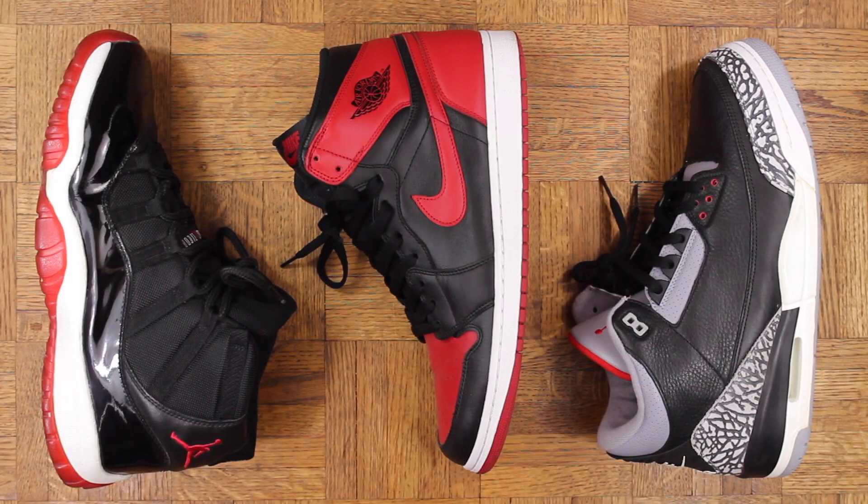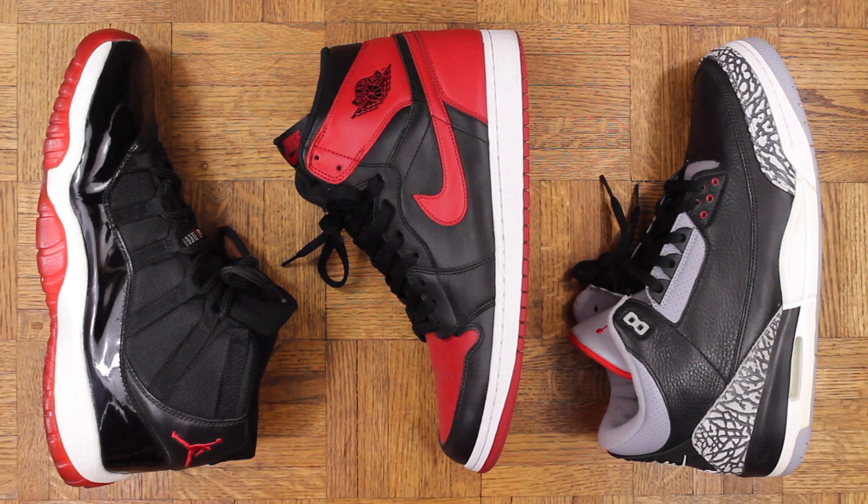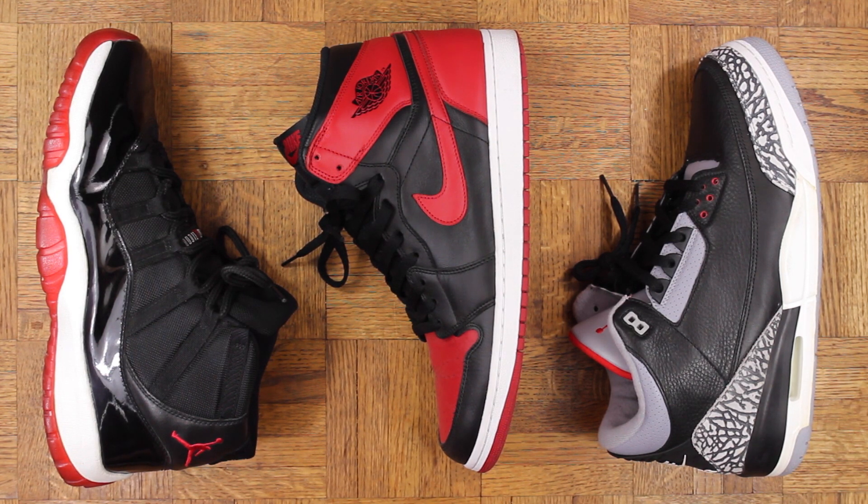And there you have it. These are my top three Jordans — not just that I own, but period. It doesn't get any better than this if you ask me. Creme de la creme. I got tagged by a bunch of people in that top three challenge, and I get asked all the time what my favorite sneakers are, so I figured it was worth doing a video on.